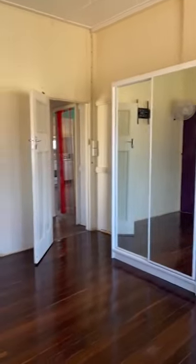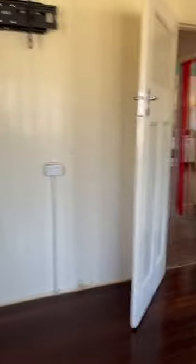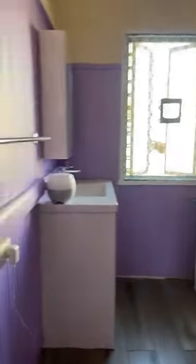The lounge room has great power points. Coming through here into the main bedroom — it's a nice big bedroom with a ceiling fan, and it's all up to date with smoke alarms as well. There's also a huge big wardrobe.